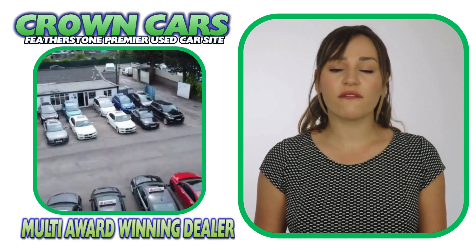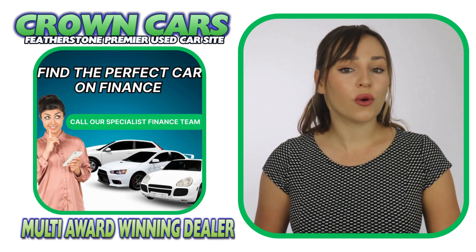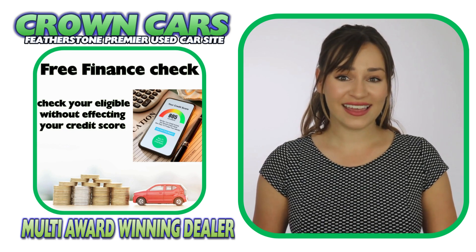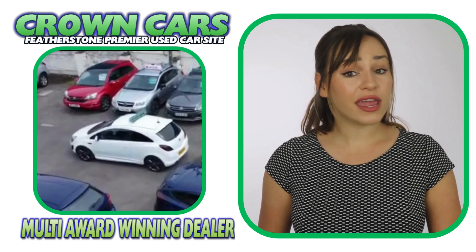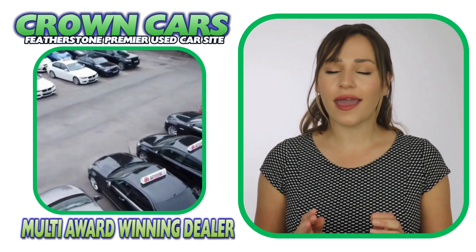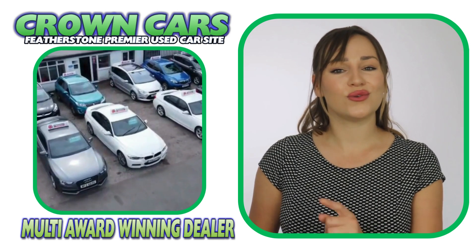We can cater for all financial statuses and you can check your eligibility on our website where you can apply without affecting your credit rating. Finance can also be arranged remotely so if you're not local to our showroom, we can organise everything for you and also have the car delivered to your door.